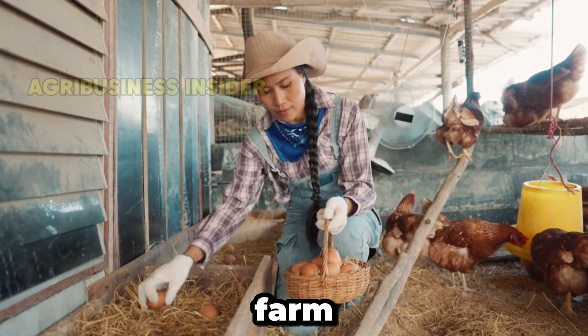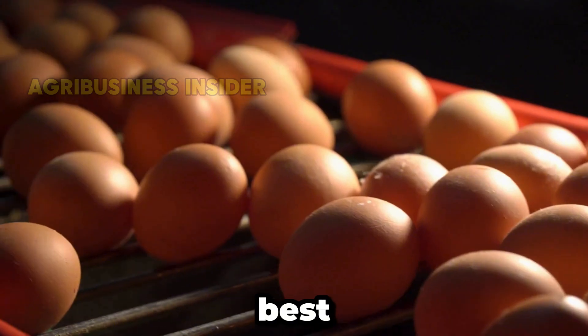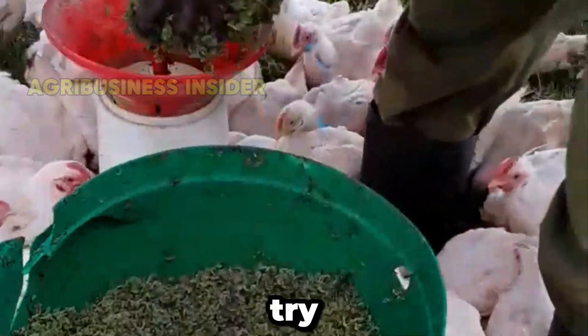Ready to transform your farm? Click the link in the video description or scan the QR code here to grab your copy and be first in line for the upcoming Feed Formulation course. Your best season is not yet until you try this out.